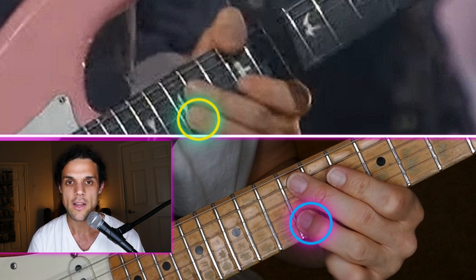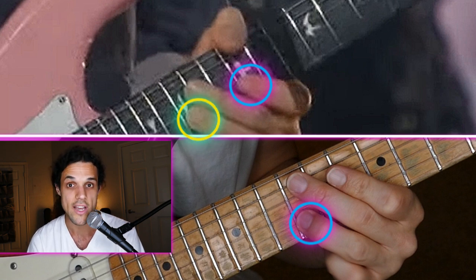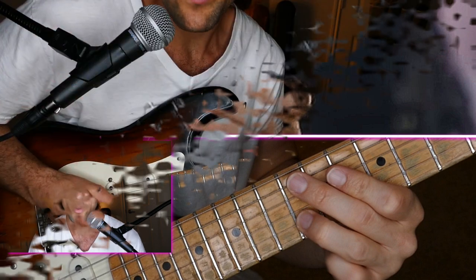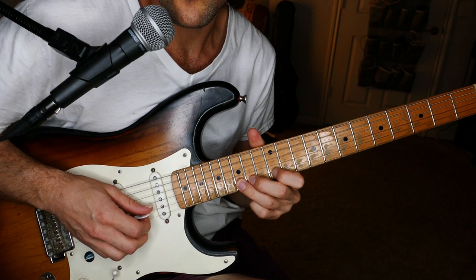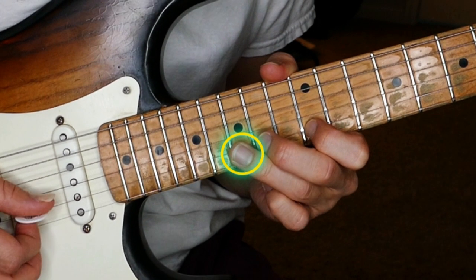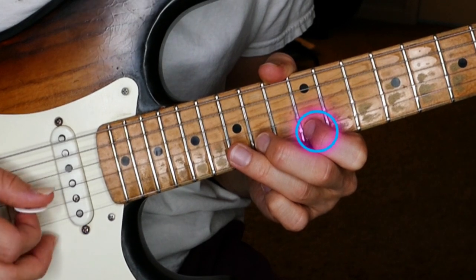Now you might be saying his pointer finger is on the 12th fret B string — that is a B. It just looks like his ring finger is down playing the string, but in reality it's just gently lifted up above the string, and the pointer finger is the one playing. This is a completely reasonable thought that I can demonstrate. Right now, I'm about to use my ring finger to play the D. But right now, my ring finger is actually lifted, and my pointer finger is playing the B. This is absolutely possible and is something I can definitely see happening.